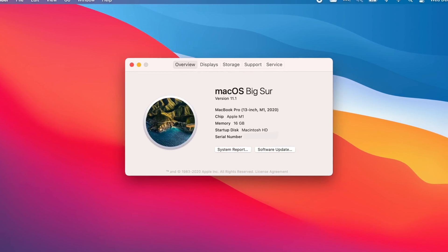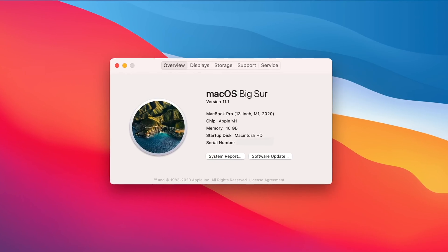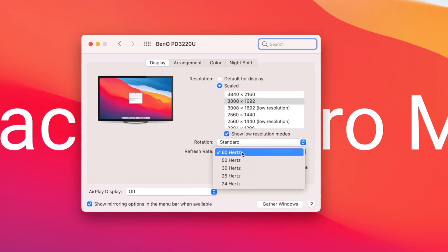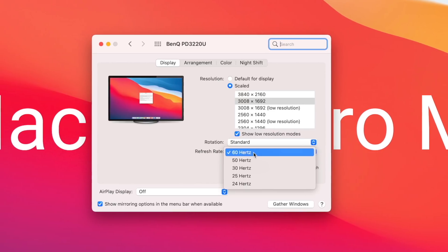So I downloaded the Big Sur 11.1 update to my M1 MacBook Pro and Air and they can now display 60hz with my BenQ PD3220U monitor. So I guess that solved all my issues — hit the thumbs up, hit subscribe, and I'll see you next time. Wait, no, there's more stuff.